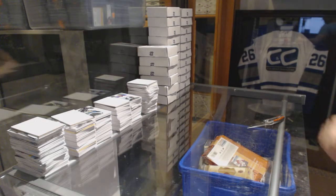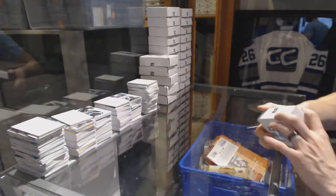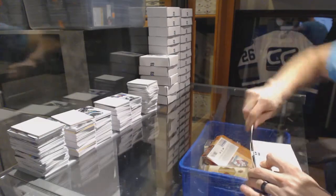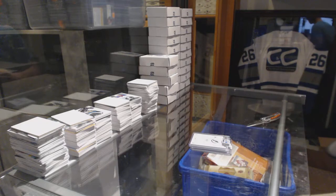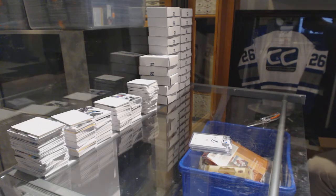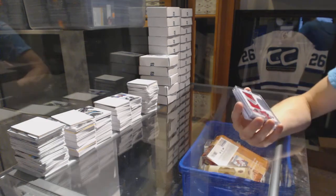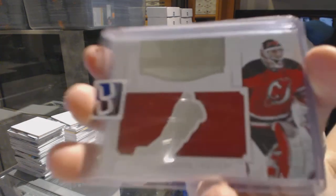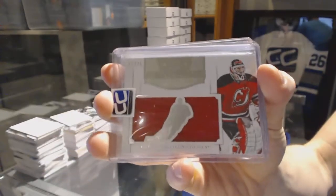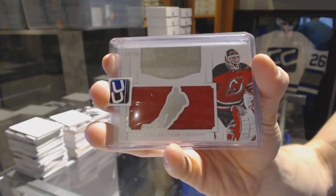On to box five for Neo Geo. We've got an 11-12 Dominion Mammoth Jersey short print numbered 22 of 25, Martin Brodeur.